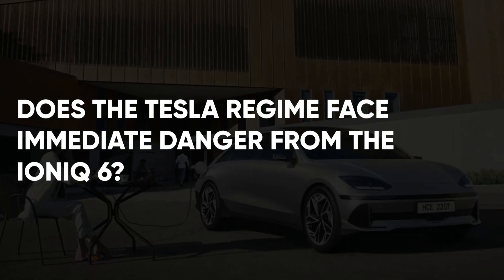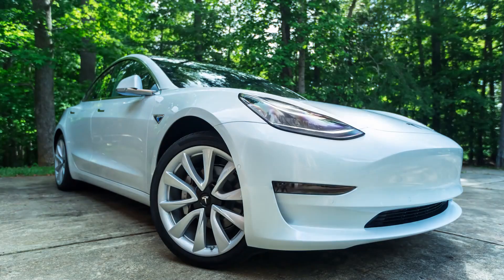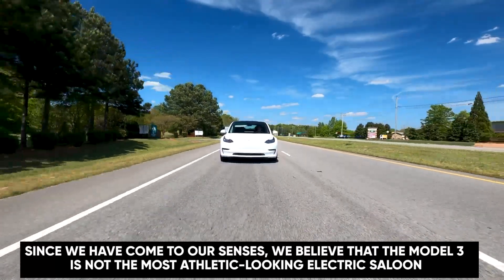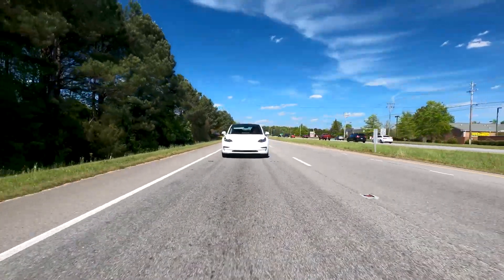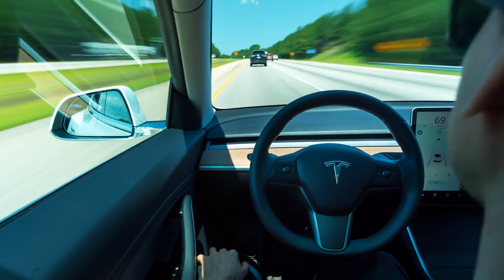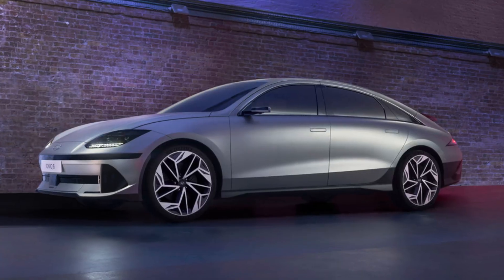Does the Tesla regime face immediate danger from the IONIQ 6? According to 2021 records, the Tesla Model 3 has been the all-time best-selling electric vehicle sedan, with 500,000 units sold globally. The Model 3's design has not changed since 2017, and it's still considered first generation. Since the Model 3 is not the most athletic-looking EV, and a worthy competitor has arrived, we anticipate a shift in market share sooner than originally expected. Teslas are notoriously unreliable — the 2021 Model 3 has already been recalled 11 times, and the 2019 and 2020 model years faced 12 recalls each. Compared to Hyundai, which is well-known for reliability, the IONIQ 6 may be the superior option.